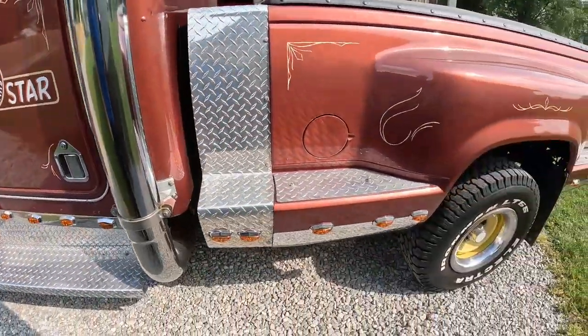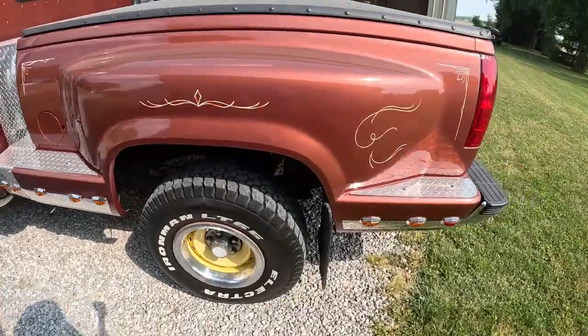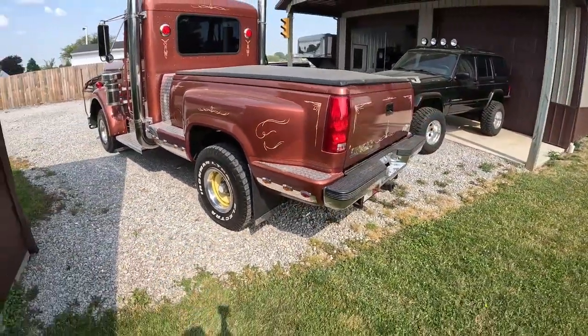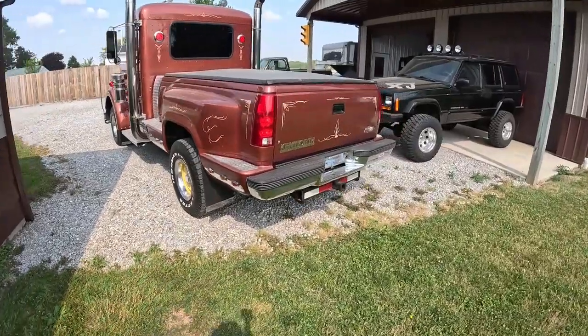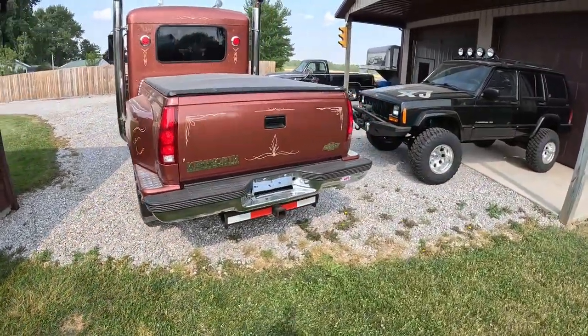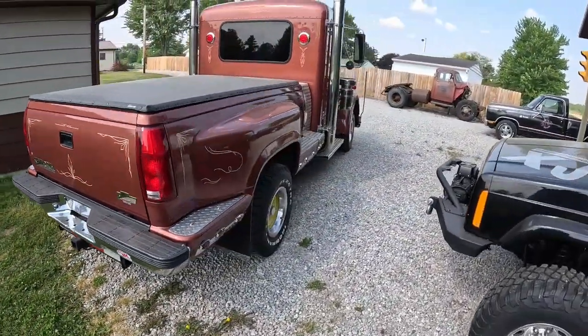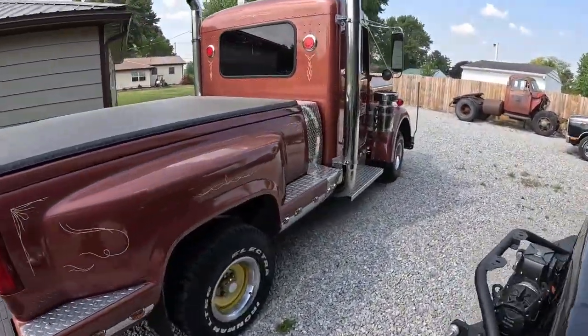This is the first annual — I hope the first of many — Jess Conrad Memorial Car Show. We're going to take his old truck down there and park it front and center.